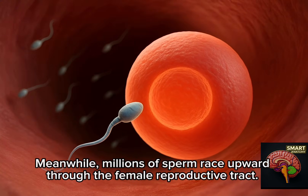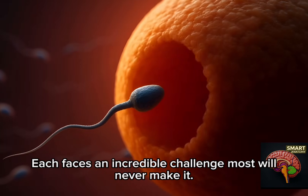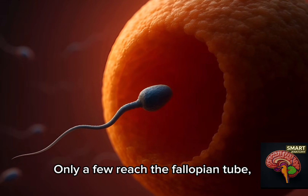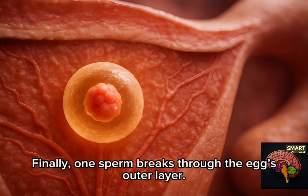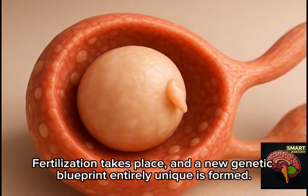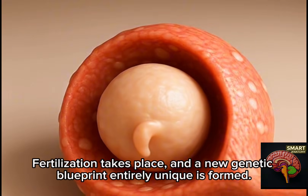Meanwhile, millions of sperm race upward through the female reproductive tract. Each faces an incredible challenge — most will never make it. Only a few reach the fallopian tube, surrounding the egg in a fierce but silent competition. Finally, one sperm breaks through the egg's outer layer. Fertilization takes place, and a new genetic blueprint, entirely unique, is formed.